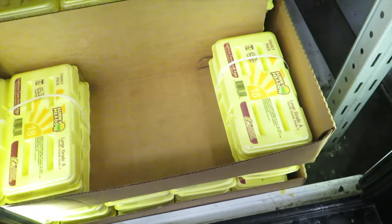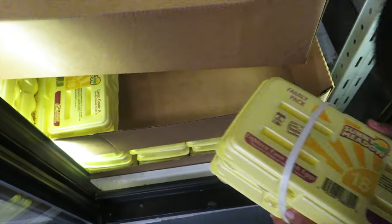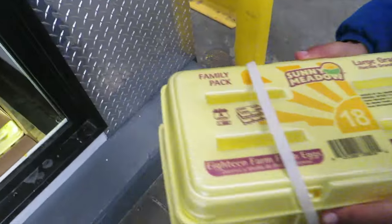Ten dollars for a two-pack of eighteen-count eggs — we're going to get these. Grab both packs and be careful. It's expensive but Sam's Club has the deal. We're a family, so we're going to get them.